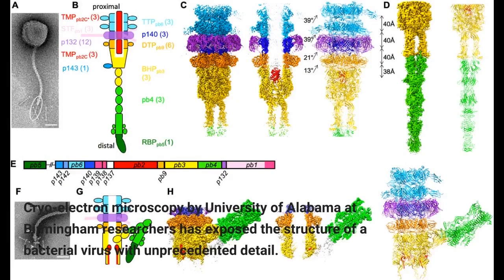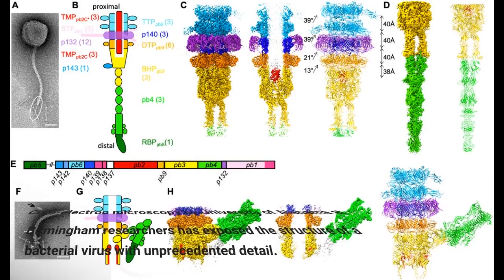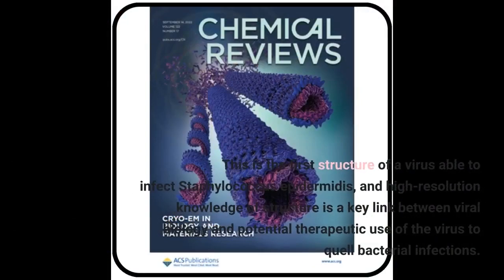Cryo-electron microscopy by University of Alabama at Birmingham researchers has exposed the structure of a bacterial virus with unprecedented detail. This is the first structure of a virus able to infect Staphylococcus epidermidis, and high-resolution knowledge of structure is a key link between viral biology and potential therapeutic use of the virus to quell bacterial infections.